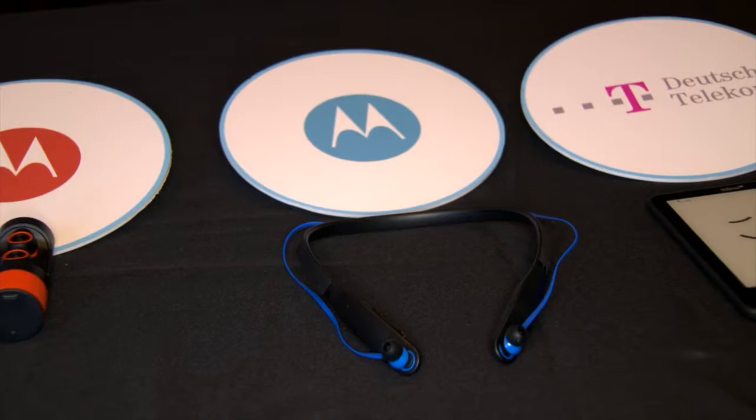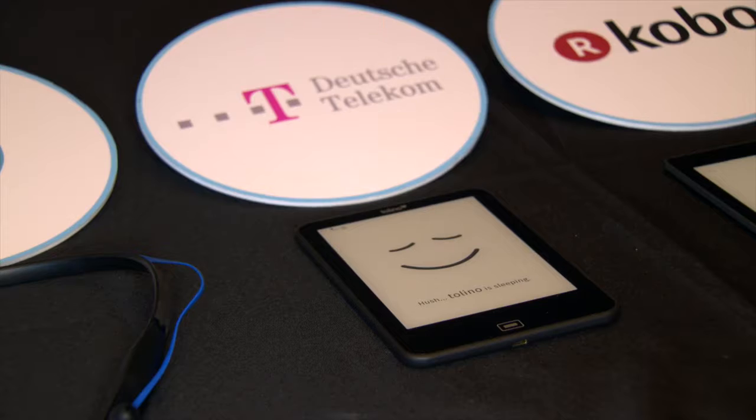Today, we're being mass-adopted. We've figured out how to do this at scale, at a very economically viable price point, so companies like Dell, Motorola, Kobo, Elecom, and Deutsche Telekom are commercializing us in the mass market.